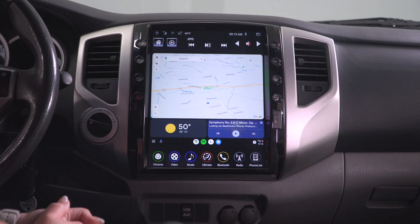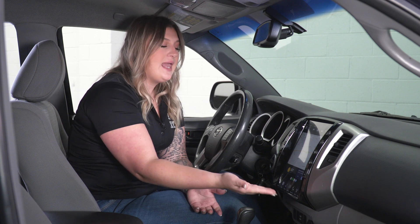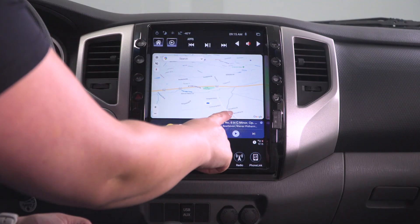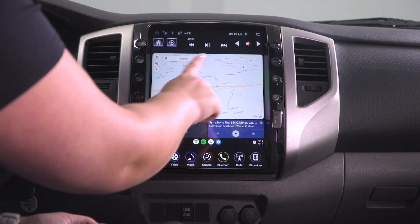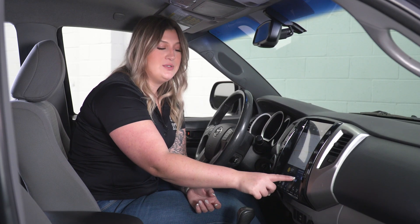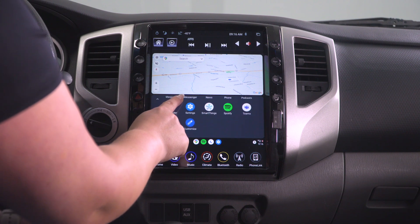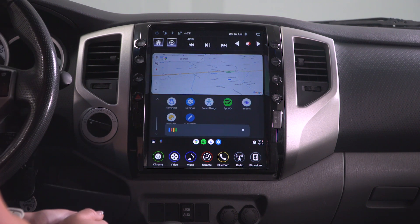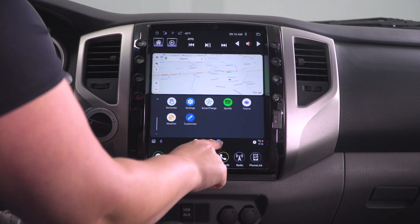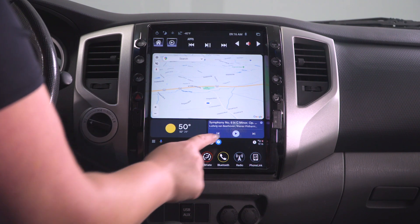The next tab is phone link — this is the Z-Link app, your Android Auto or Apple CarPlay, and again it is completely wireless. All you would have to do is hook up your phone to Bluetooth and it would automatically sync to Z-Link. For Android Auto, the home screen shows your Google Map up at the top, temperature at the lower left, and your music application shortcut at the lower right. You'll have a shortcut for your applications, a Google Assistant shortcut, and shortcuts for maps, your music application, your phone, and settings.